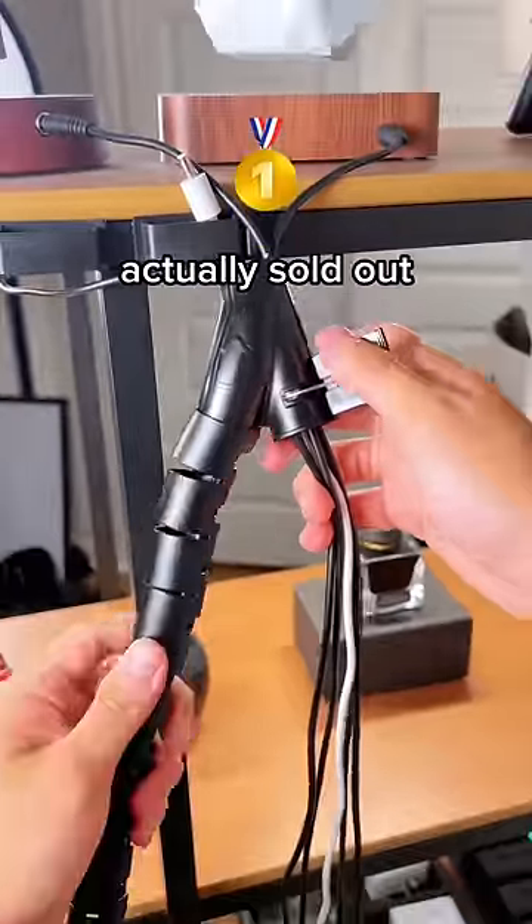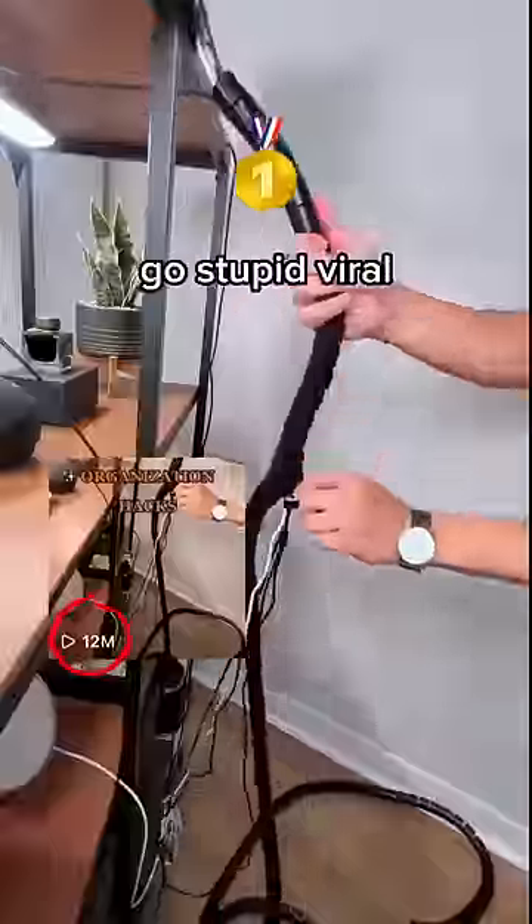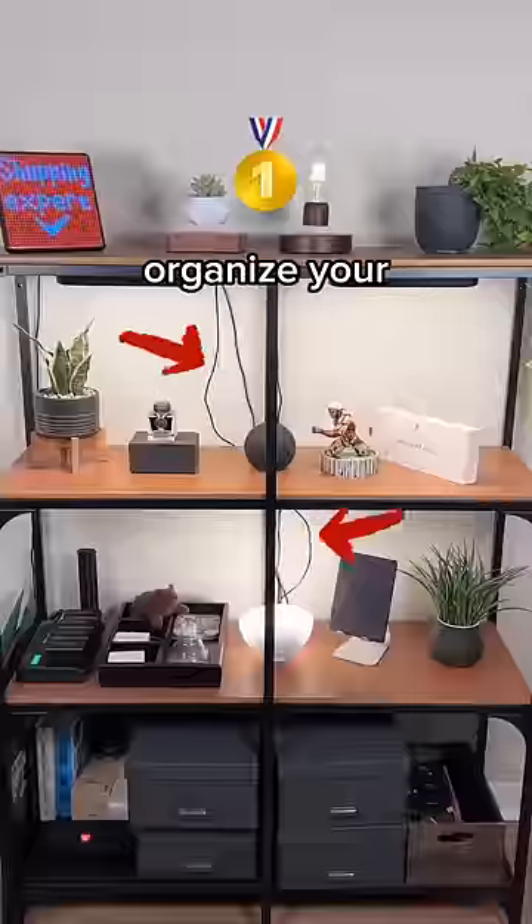And this satisfying gadget — which you guys actually sold out for a few days after making it go stupid viral — basically works like a zipper to instantly organize your messy cables.